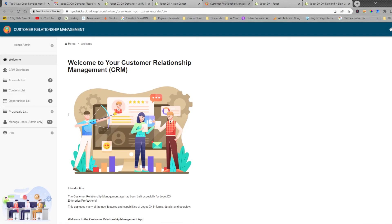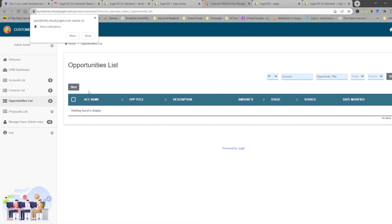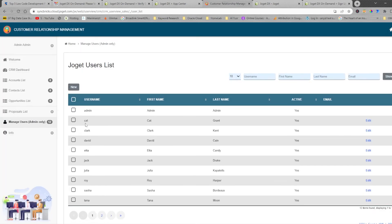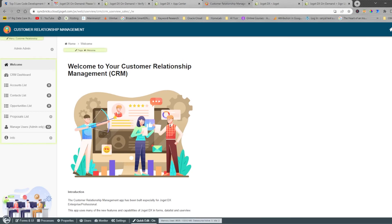You can add images, add a new account, and manage opportunities. The opportunities list is here, and you can add new opportunities related to a specific account. Here are all the managed users — you can manage all users related to the CRM system. All of this can be customized. Going to the edit option, you can see forms, UI monitor, and other customization options.